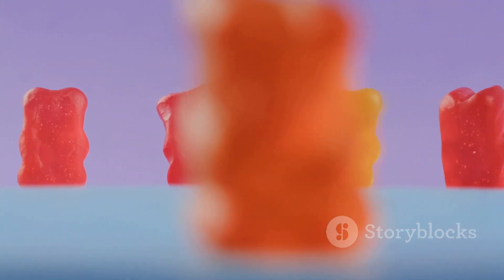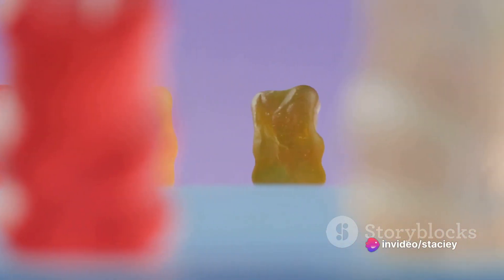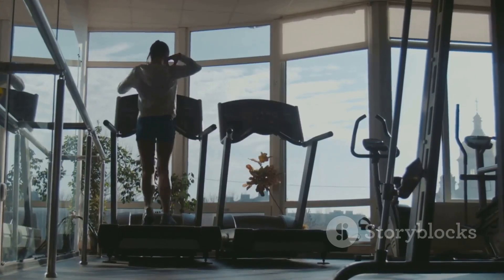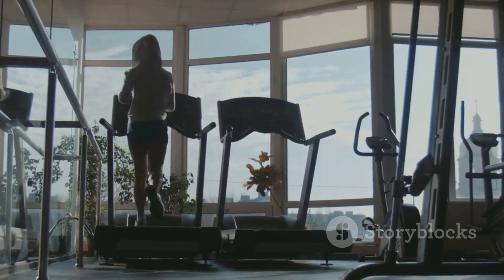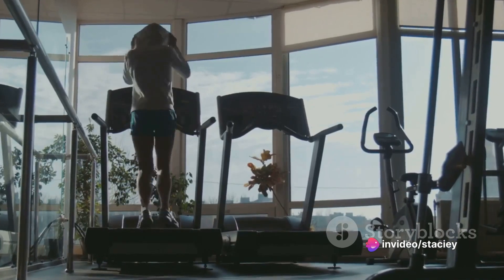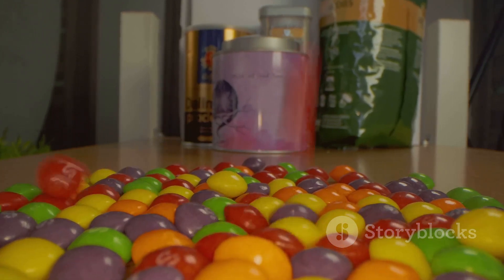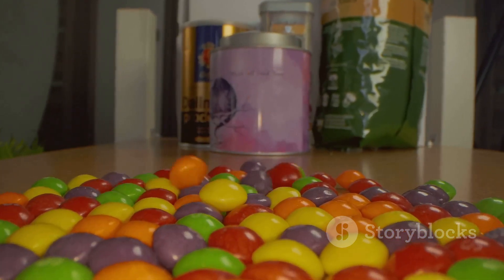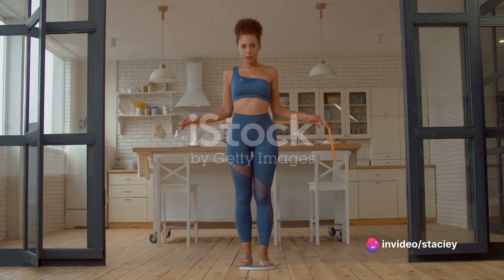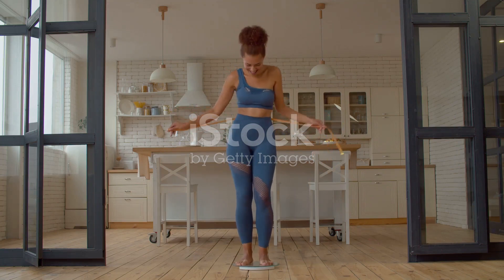These tiny powerhouses are designed to help curb your cravings, so instead of reaching for that second slice of cake, you'll feel satisfied with just one. But it's not just about curbing your appetite — Slim Sculpt Gummies also give your metabolism a well-deserved boost. They help your body efficiently burn the calories you consume, which is a key factor in healthy weight loss. And you don't need water or a measuring spoon to take them; just pop a gummy in your mouth and you're good to go. It's convenience and health, all wrapped up in one sweet package.